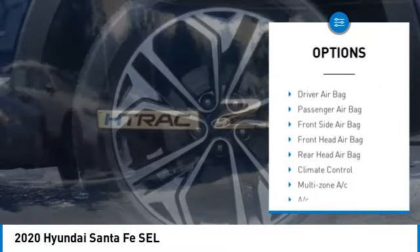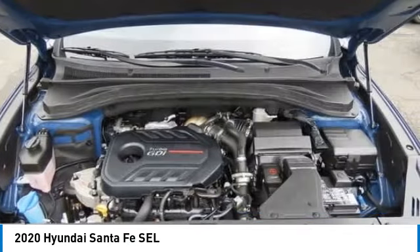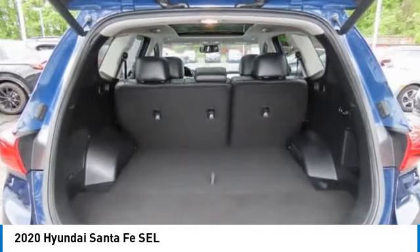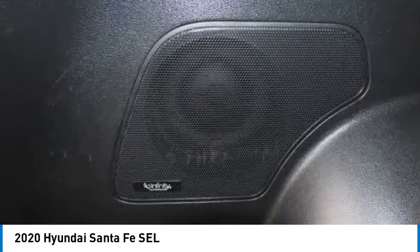Heated mirrors, aluminum wheels, rear spoiler, power lift gate, brake assist, stability control, tire pressure monitor, daytime running lights. This beauty will even make your house keys jealous — drive it today.